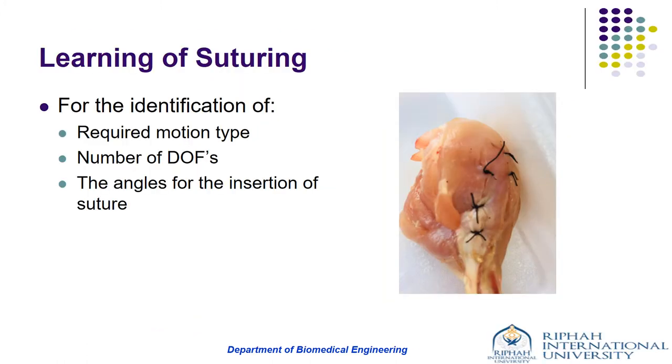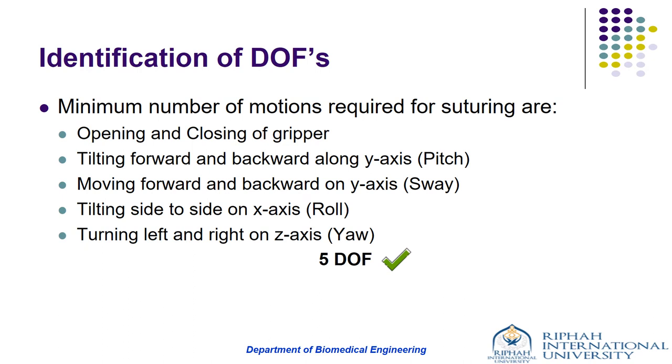In order to practice suturing, we used drumsticks and chicken meat as a suitable tool for learning suturing. Suturing on chicken meat was performed to identify the required motion type, number of DOFs, and the angle for insertion of sutures. Five motions were identified: opening and closing of the gripper, tilting forward and backward along the y-axis, moving forward and backward on the y-axis, tilting side to side on the x-axis, and turning left and right on the z-axis.